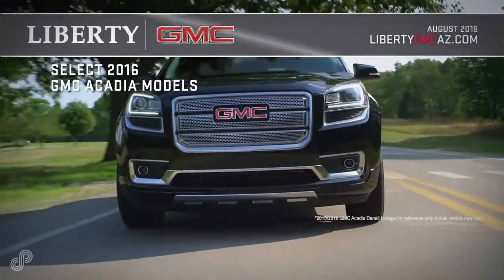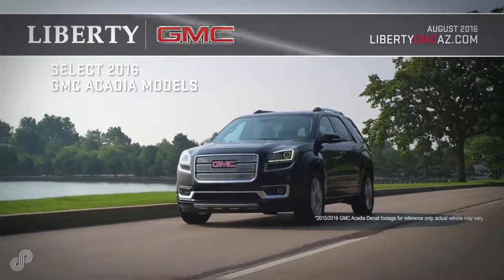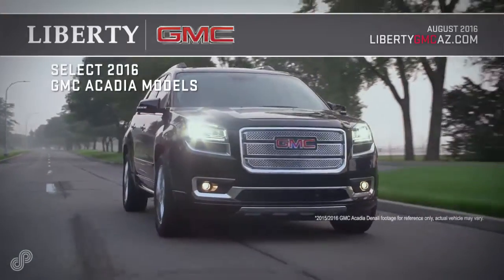The 2016 GMC Acadia SUV makes a strong first impression. Its distinctive bold lines, confidence stance, and the attention to detail are the marks of professional grade engineering.